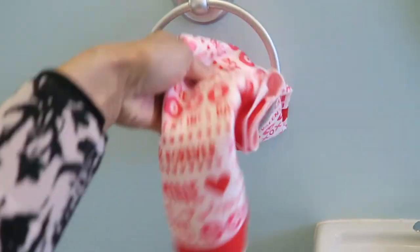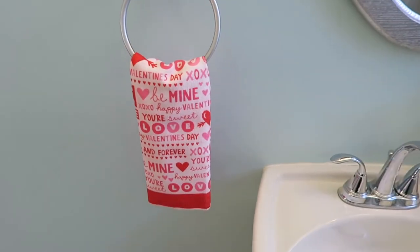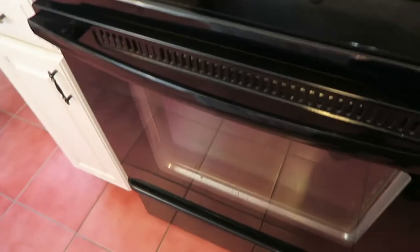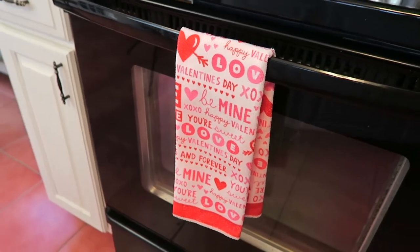The last thing I got is these hand towels. Every time I change the decor in our home, I also change the doors. So our two front doors, I always decorate to match what's going on inside. And this is what I will be putting on one of the doors.